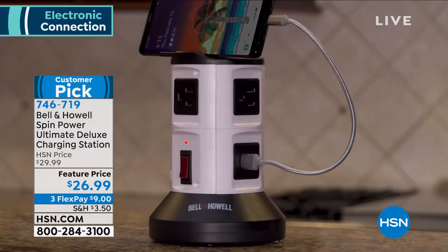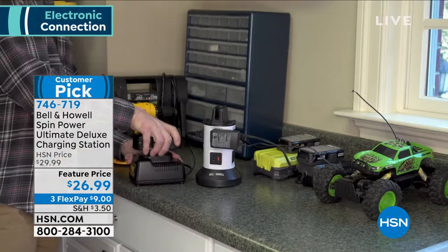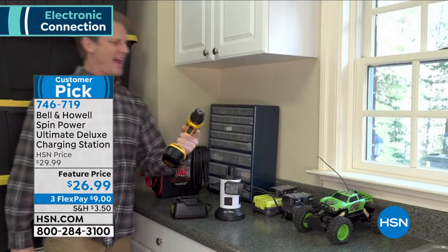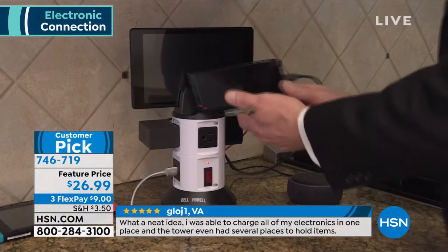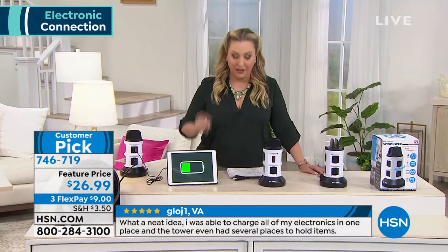Coffee maker. I buy more and more kitchen appliances, but I'm not thinking about how many plugs per appliance I have. I have the counter space, but I needed the plugs. That's where Bell and Howell fit in. What about in your bathroom? Your blow dryer, your curling iron. I now even plug in my toothbrush. I need more plugs for there. Bell and Howell comes in.